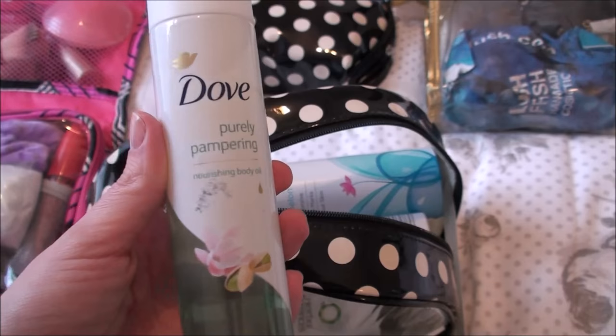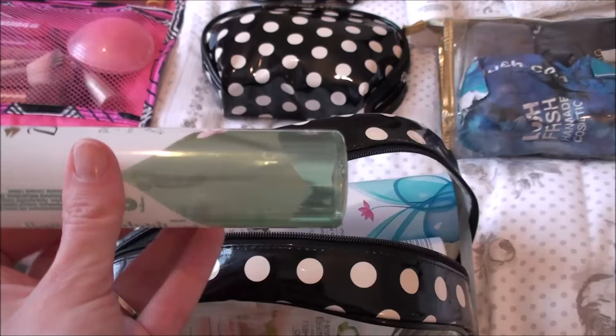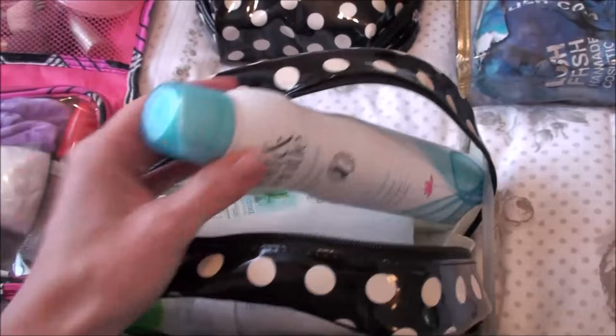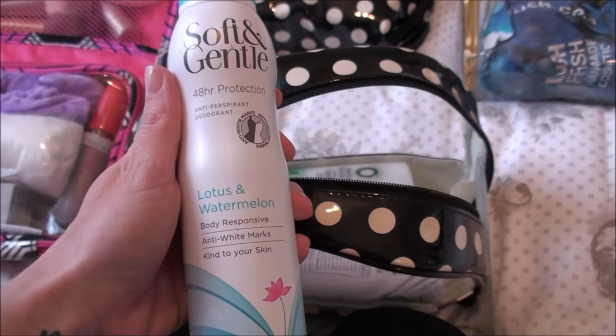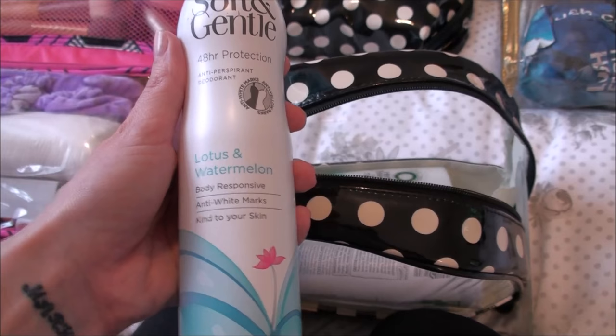Mark picked up the Dove purely pampering nourishing body oil. It's quite watery looking so I'm not sure how that's going to work — he thought it would make a good massage oil but I think it's too watery for that. I might try it once I get out of the bath. I'm actually going for a bath just now and I'm going to use one of my Lush bath bombs, so I thought I'd show you my toiletries first. Mark picked up this soft and gentle lotus and watermelon — he smells everything and picks the nicest one. He's really sweet.